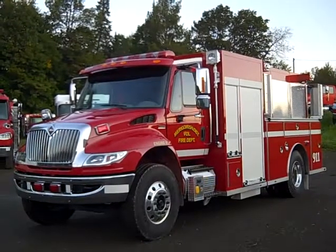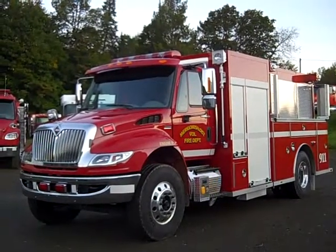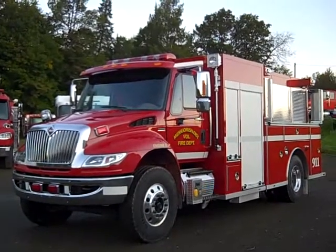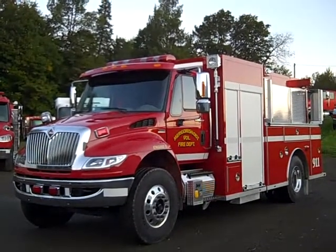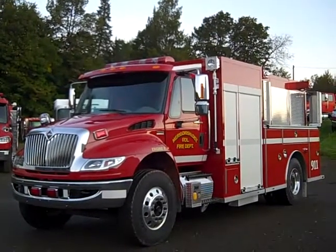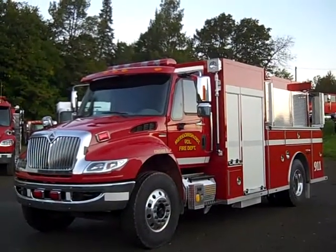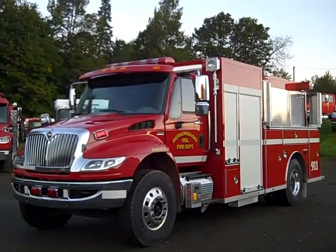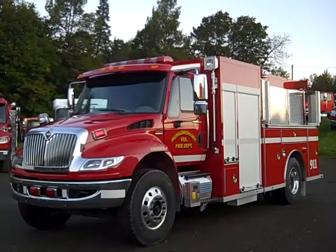Malfab is proud to introduce this Pumper that is built for the Marygomish Fire Department located in Nova Scotia, Canada. It is built on a 2011 International 4400 two-door cab with seating for three firefighters. It is powered by an International 330 horsepower engine and has an Allison 3000 EVS transmission.